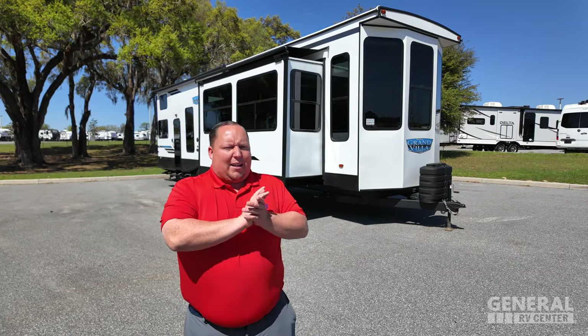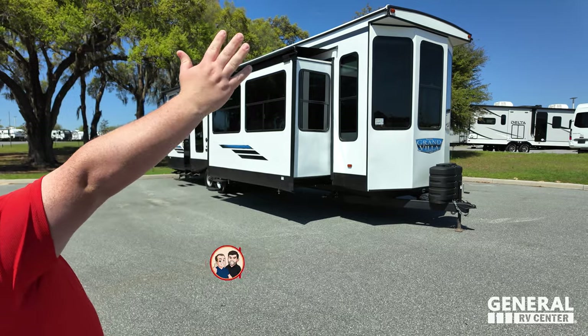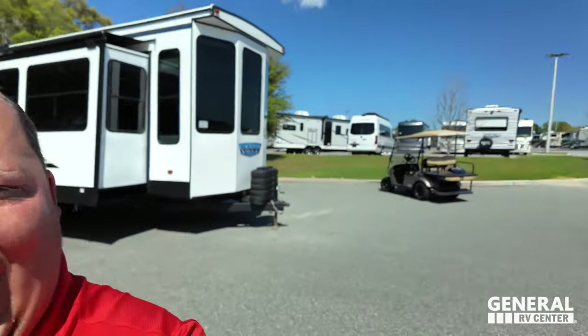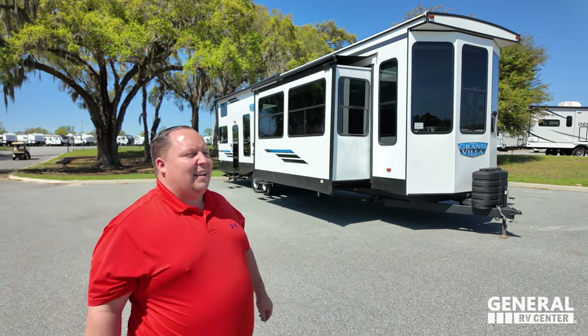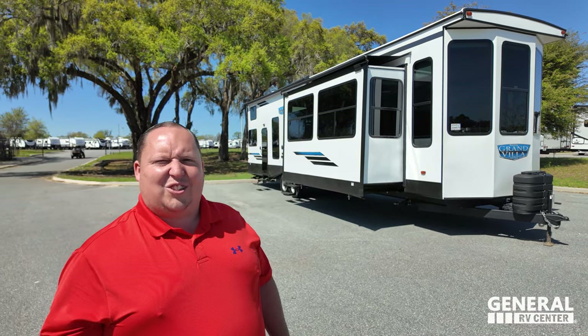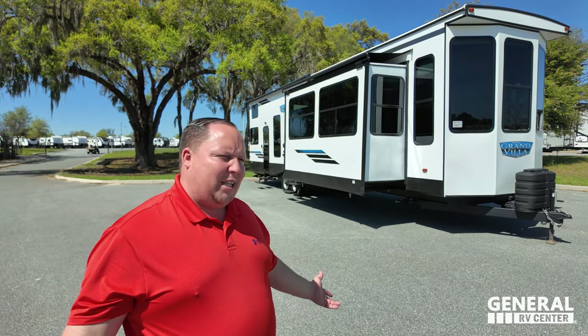Hey everyone, welcome back to another video. Behind me is one of the biggest RVs in the history of RVs. These destination-style travel trailers are just taking off big time, especially with housing getting expensive. This is a great alternative — like a second house, a lake house or a beach house.